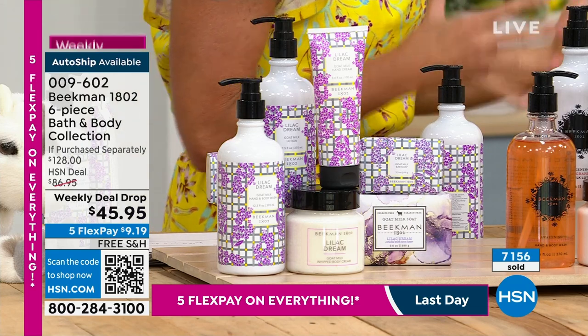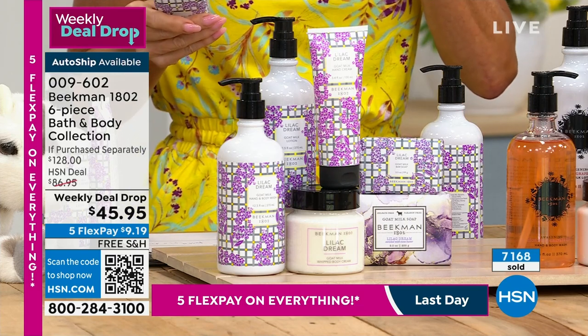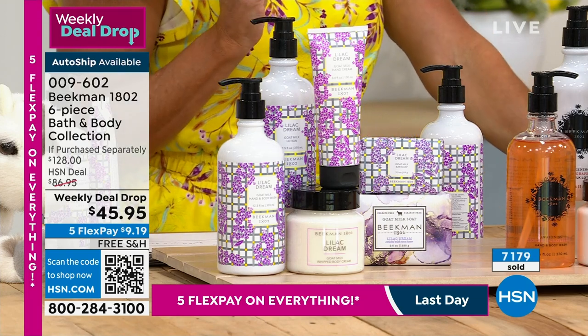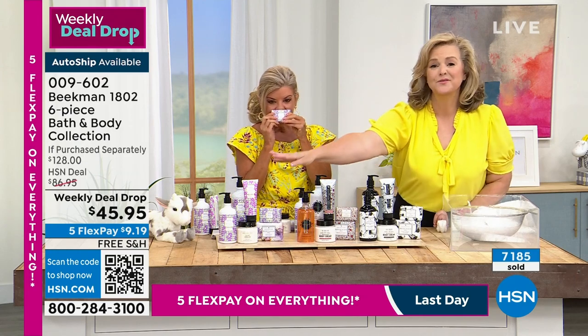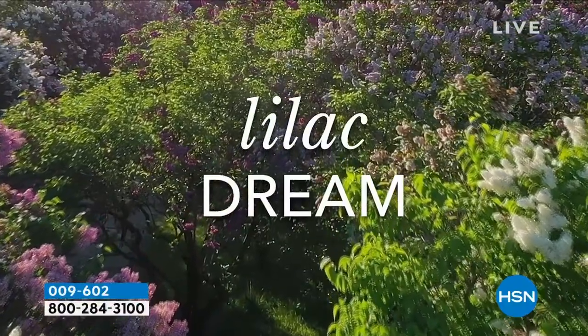It brings up happy memories. Scents invoke memories. And if you love Beekman scents, our scents are so different because there's actual inspiration behind them. It's not people sitting in a lab going, what should we do? We went down and walked through those hills of Cherry Valley Farm and really captured those 500 varietals of lilac. We called it Lilac Dream because it really is like sitting in that.